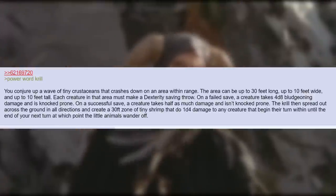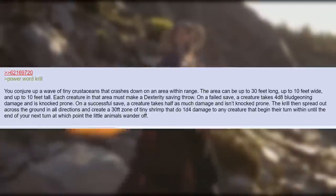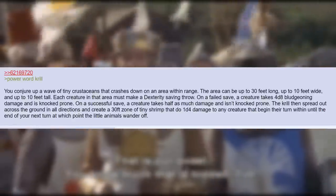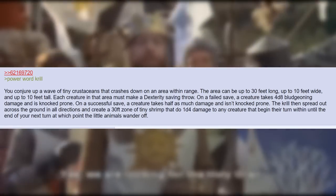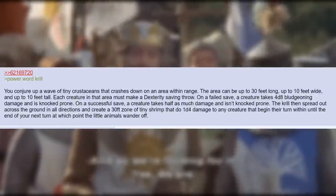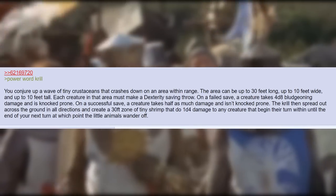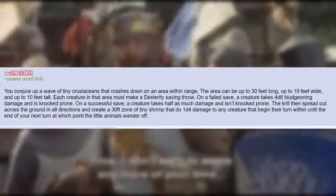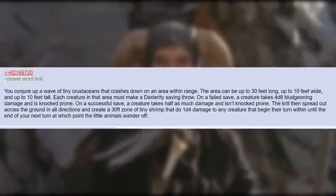You conjure up a wave of tiny crustaceans that crashes down on an area within range. The area can be up to 30 feet long, up to 10 feet wide, and up to 10 feet tall. Each creature in that area must make a dexterity saving throw. On a failed save, a creature takes 4d8 bludgeoning damage and is knocked prone. On a successful save, a creature takes half as much damage and is not knocked prone. The krill then spread out across the ground in all directions and create a 30-foot zone of tiny shrimp that do 1d4 damage to any creature that begins their turn within, until the end of your next turn, at which point the little animals wander off.